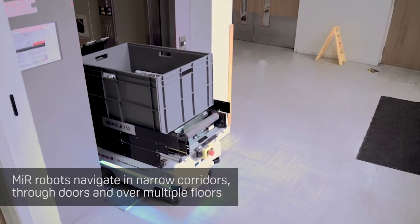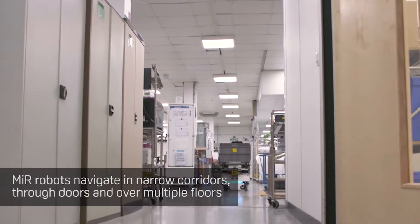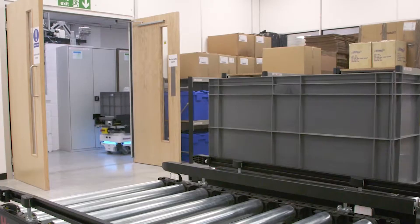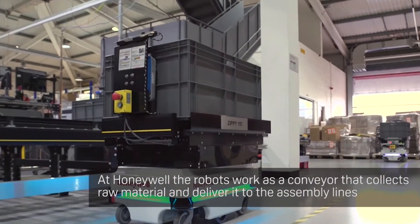We started on the MIRs just doing manual assembly line stuff in a very basic format. We upgraded the MIRs to have a conveyor system on them. They can now go down to the warehouse and collect raw material, and then they can deliver that to the lines.